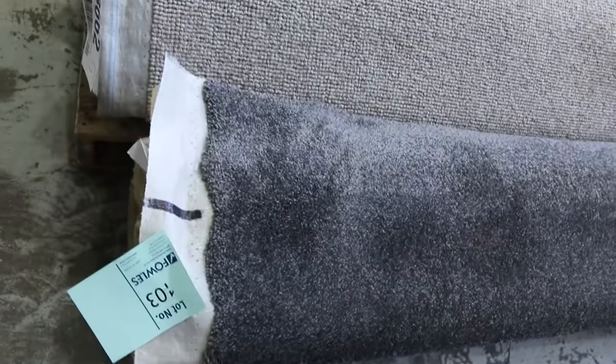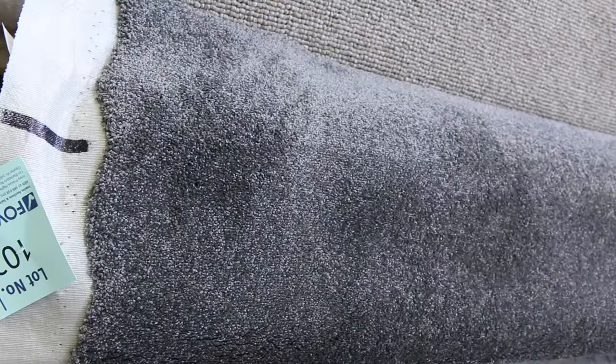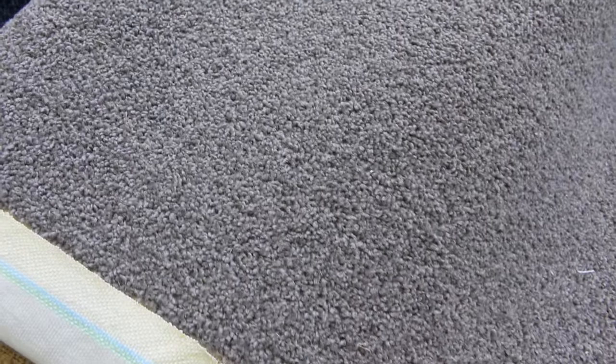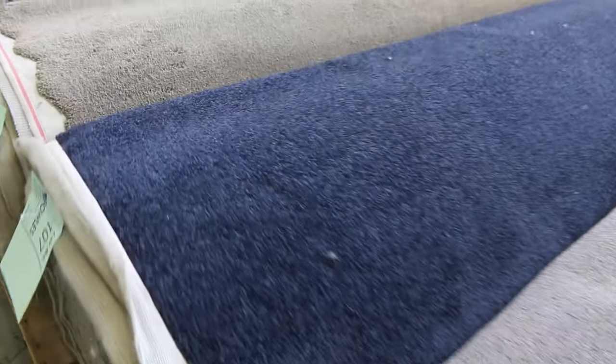Here's another grey roll — lot number 103 — a nice size at 12.6 metres long and 3.6 metres wide. I'll be thinking around $40 to $50 a metre for that grey. We've got loop piles which are always cheap, and twist piles in grey and blue. There's a nice blue for anyone who wants a royal sort of blue colour — a nice thick pile, normally around $120 to $130 a metre, we'll sell from $30. Lots of Berber loop piles — pure wools — three in a row there which will probably sell for around $40 a metre, that's over $100 a metre off.